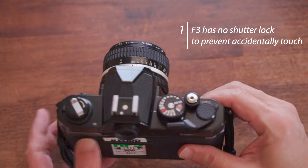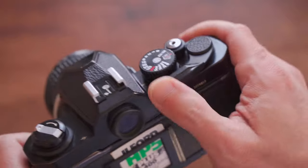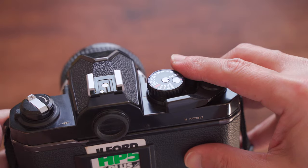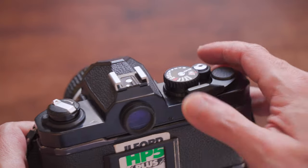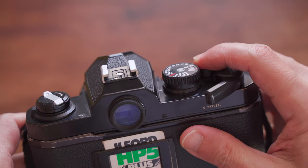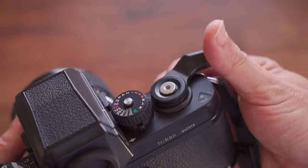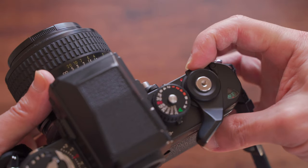Above are the seven advantages of the F3. Now for two personal complaints comparing the F3 to the FM2. Complaint one: the F3 has no shutter lock to prevent accidental firing. When the advance lever is in its resting position, the FM2's shutter release is locked and won't fire even if accidentally pressed. The F3 can't do this — although it has a switch-off to prevent accidental touches, it is not as convenient as the FM2.